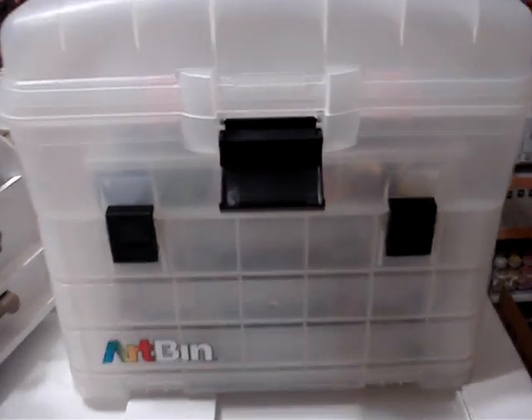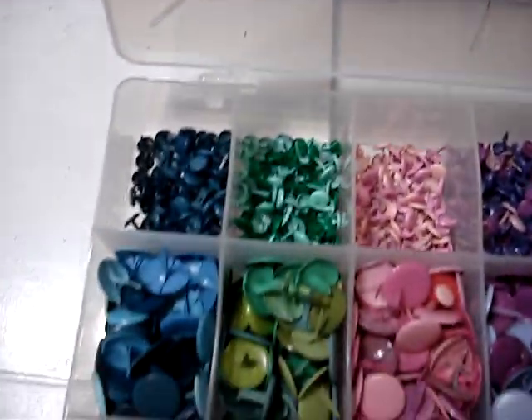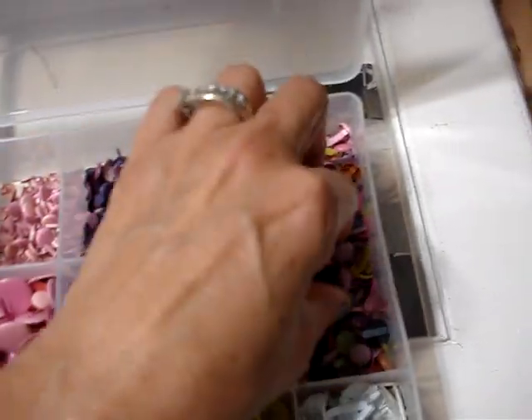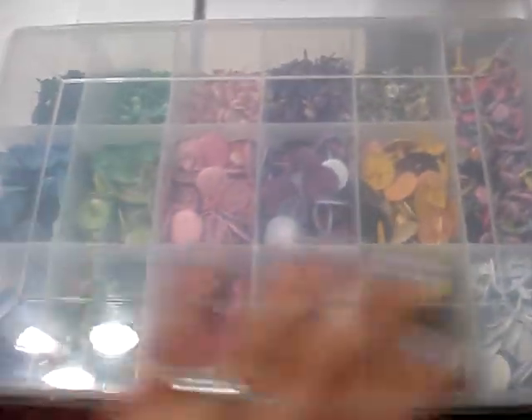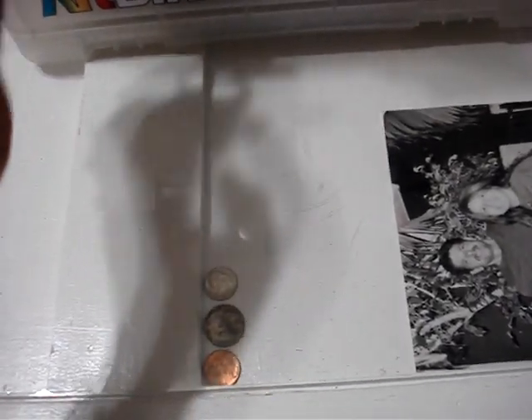Here's this art bin that I have, and inside of it — this will be just one small part. Sorry for the noise, guys. Brads in different colors — see the blues, I have smalls and mediums and the large. I have them organized by colors, and then these are the shiny ones that have a shimmer to them. This container is basically full to the brim.